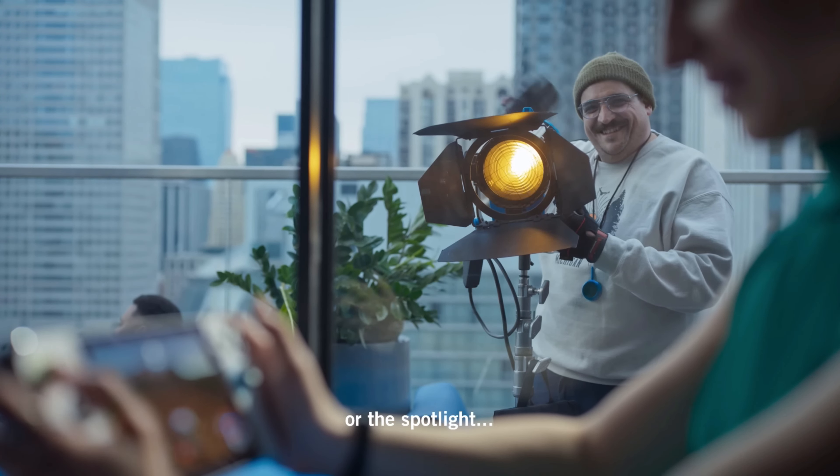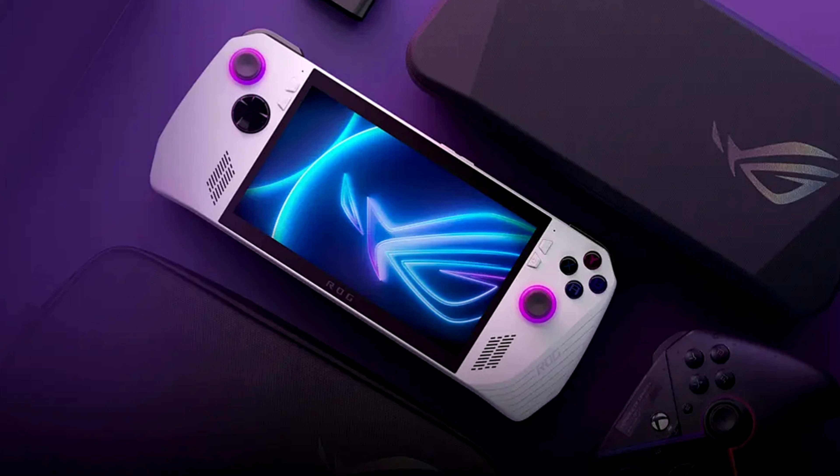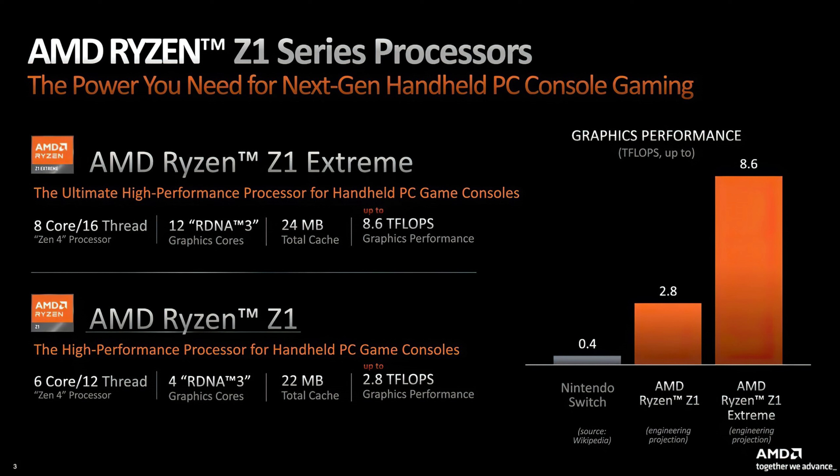One thing to note: this leaked $699 price is for the AMD Z1 Extreme version. There is also a cheaper AMD Z1 version — basically two processors, the Z1 Extreme and the standard Z1. For the vanilla or cheaper version, it's still unclear how much it's going to cost. AMD recently announced the new Z1 series of processors, marketed as the power you need for your next-generation handheld PC gaming.